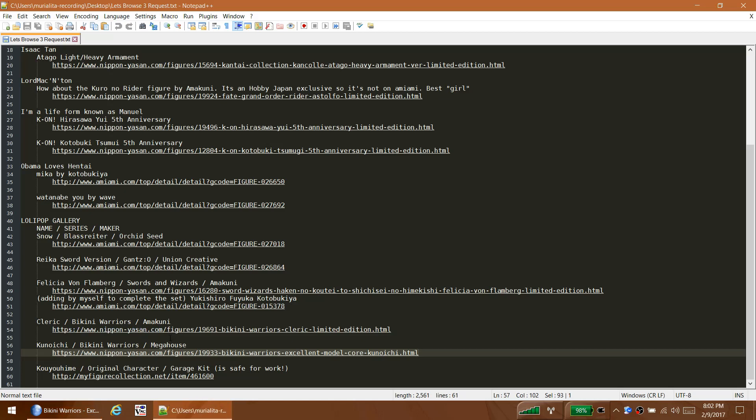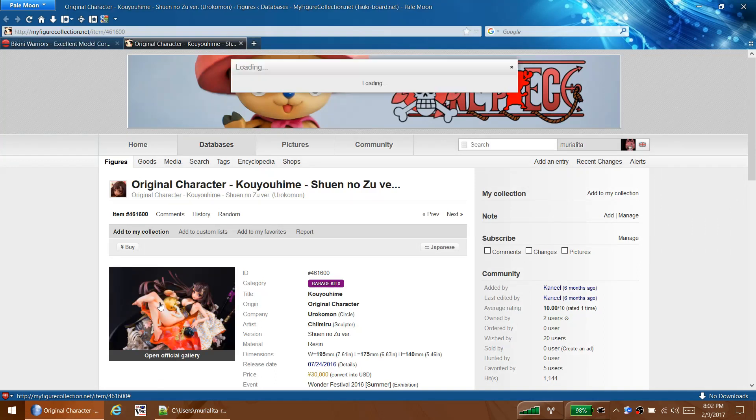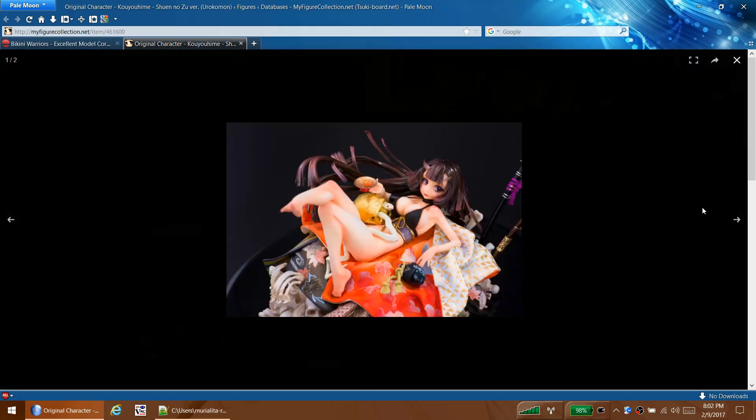And then there's Kuyo Hime, which is an original character and is a garage kit. Garage kits are definitely not for me because I would totally butcher them - I suck at painting fine details and putting things together like that. The person that painted and assembled her for these pictures did a very good job - it's not quite professional company level but they did a pretty dang good job on her.